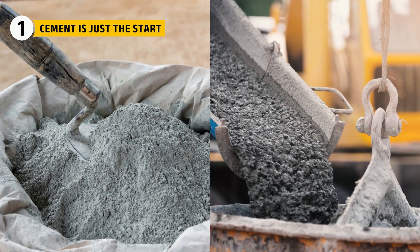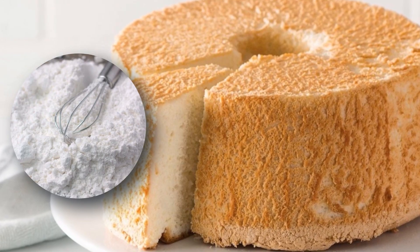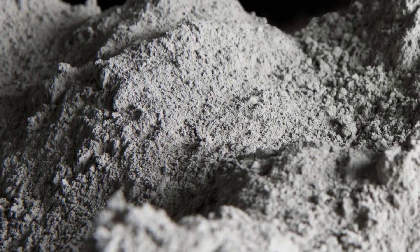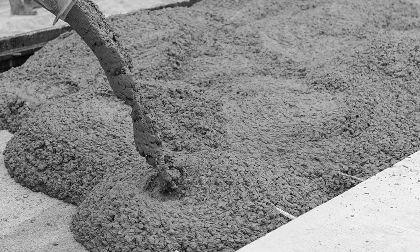Cement and concrete are not the same thing. Cement is just one part of concrete, like flour in a cake. On its own, it is a fine gray powder. But when mixed with water, sand, and gravel, it becomes concrete.